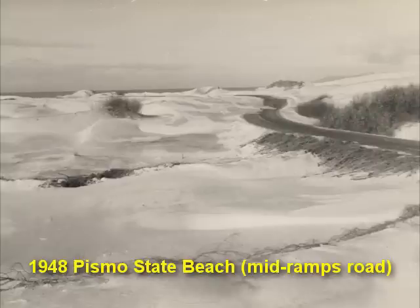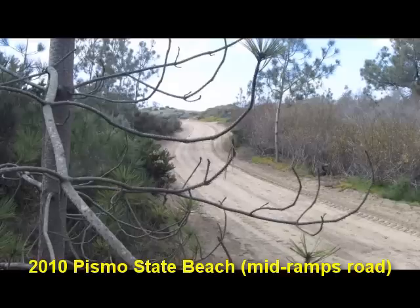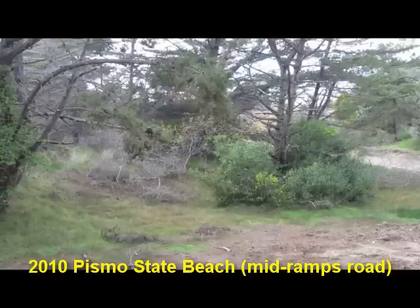Getting back to Oceano, this is a picture from 1948. I retrieved this from the Office of State Archives. A gentleman by the name of Frederick Meyer used to work for Parks and he took this picture. This is between Pier Avenue and Grand Avenue. This is the same location today — same road. But I had to move to the right to get this photo, because where the photo is actually taken, it looks like this now.